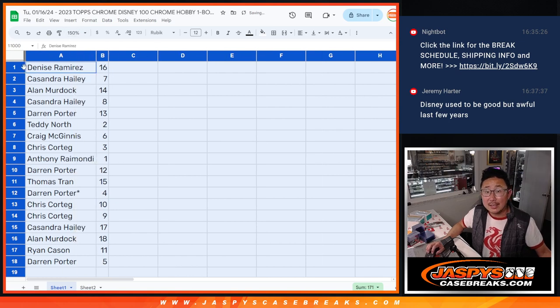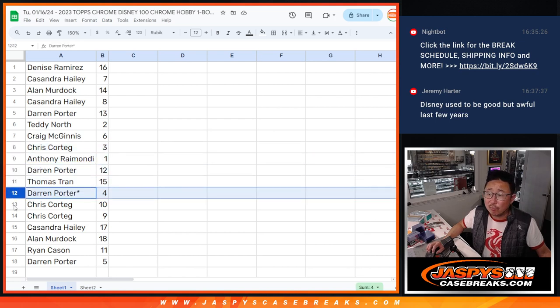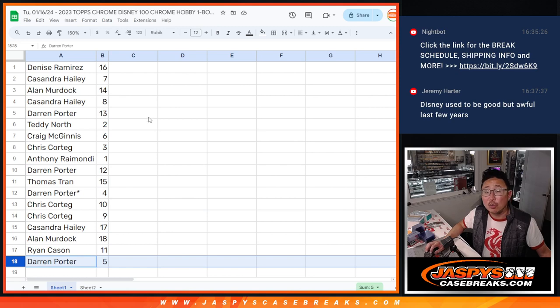Denise with 16. Cassandra with 7. Alan with 14. Cassandra with 8. Darren with 13. Teddy with 2. Craig with 6. Chris with 3. Anthony with 1. Darren with 12. Thomas with 15. Darren with 4. Last of all, Mojo — Chris with 10 and 9. Cassandra with 17. Alan with 18. Ryan with 11. And Darren with 5.